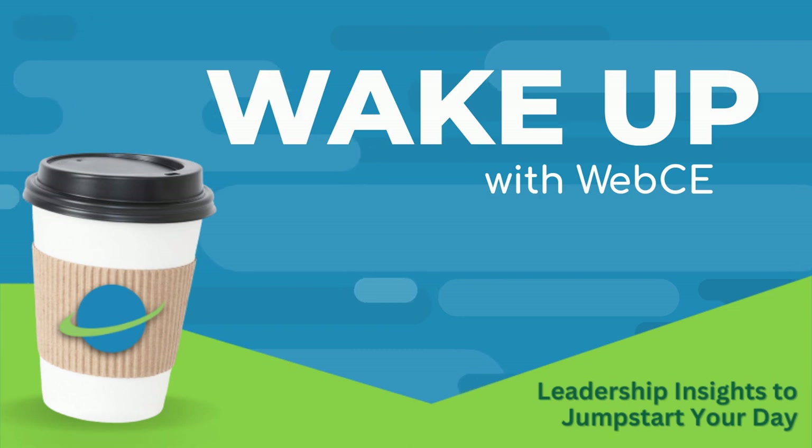Good morning, and welcome to Wake Up With Web CE, a series to get your day started with leadership insights, business best practices, career development, and more. Today, we're talking about cybersecurity.